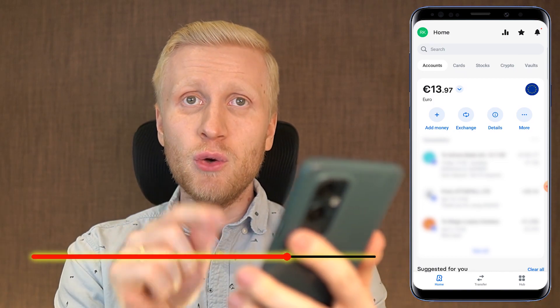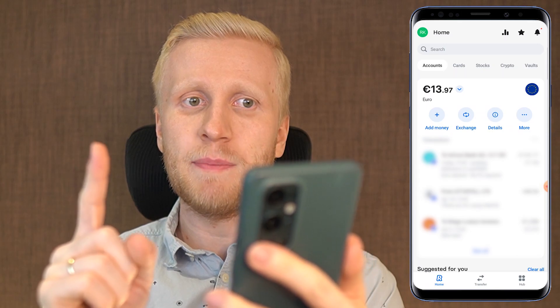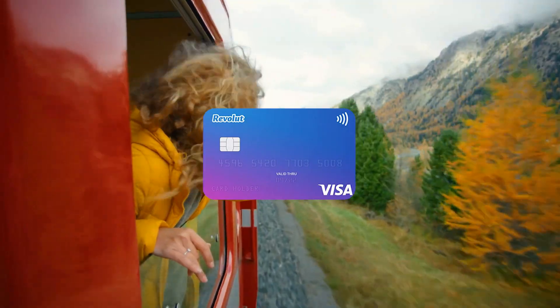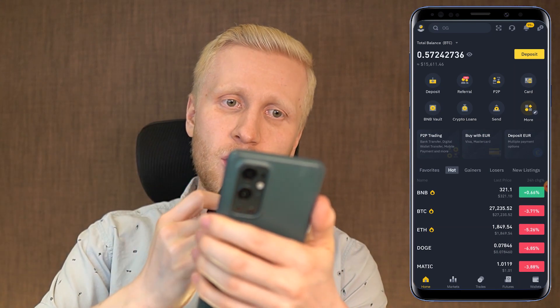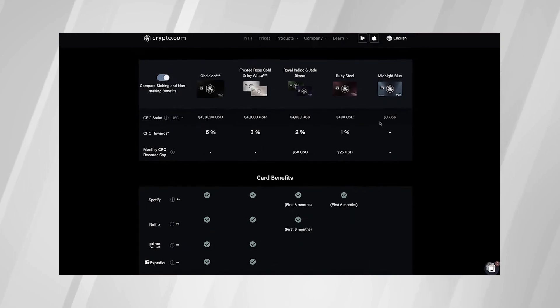The benefit of Revolut is that it gives you money for watching videos, and there are other unique benefits you will learn later. The cards section lets you get a physical card to pay for shopping, groceries, restaurants, hotel, transportation, or whatever you need. You can also use virtual cards. However, I personally prefer to use the Binance card or Crypto.com card because these cards pay you money for all your purchases, unlike old-fashioned bank cards that charge you monthly and annual fees. Instead of paying them money, you receive money for shopping.